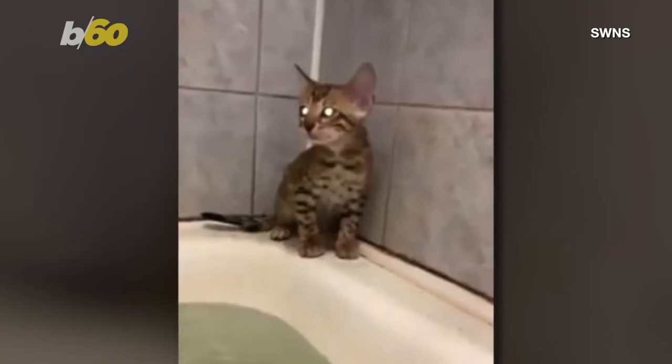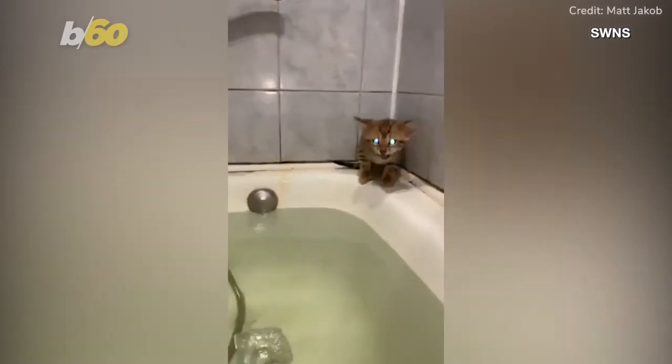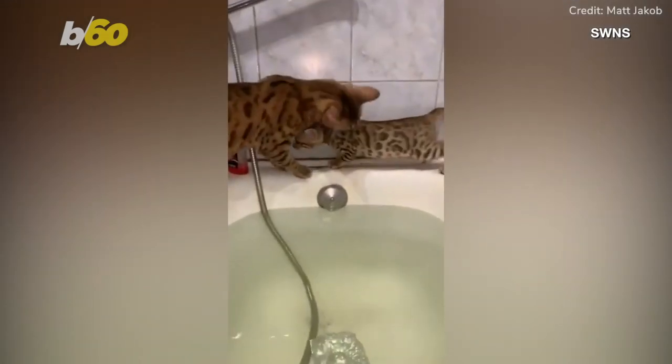He said he wanted to grab Tiger and put him on the ground, but then he saw his mother Peppa coming. He knew he needed to record the moment as Peppa approached and the water continued to climb in the tub.